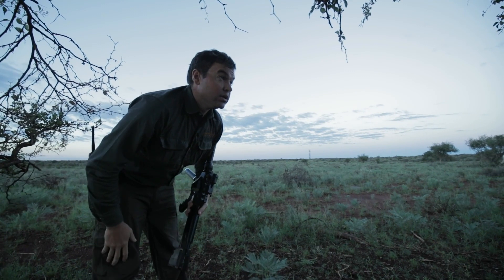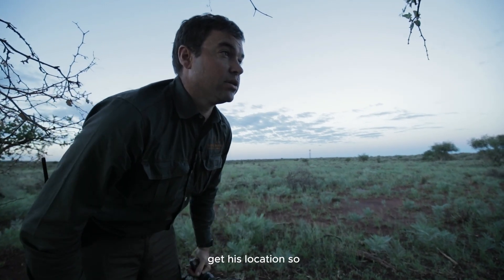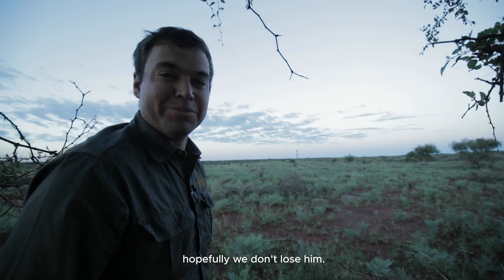We'll just keep him in sight and remember his location so we don't lose him in the bushes. We've got a horse trailing him now and hopefully we don't lose him.